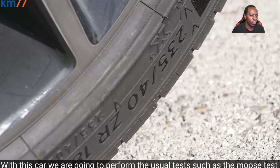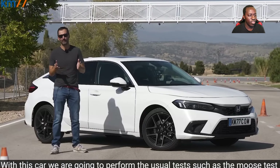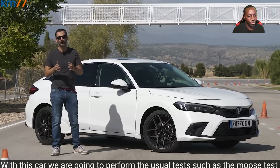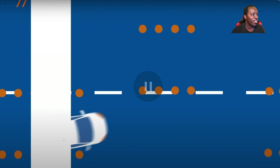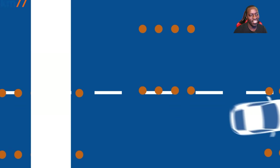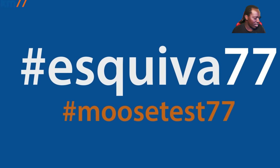Okay, so that's the slalom — that's the one I was telling you about. Let's see how well it performs.